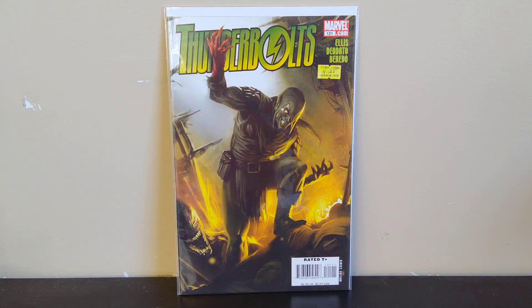Got another comic book haul video for you. I picked up this first section of books from the Comic Vault in Radcliffe, Kentucky. This was a Black Friday sale — I've talked about them before, they have a ton of long boxes that they bring out for their dollar sales. I thought that's what they were going to do for this one, but unfortunately they didn't — they didn't have any new stock.